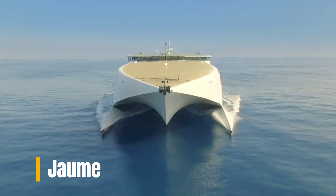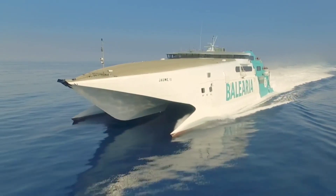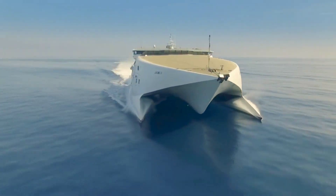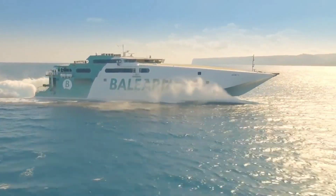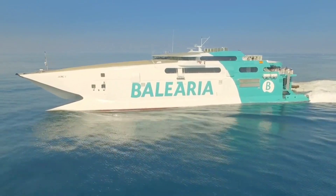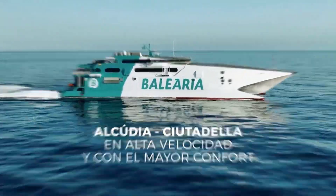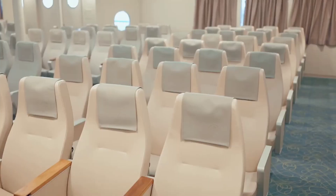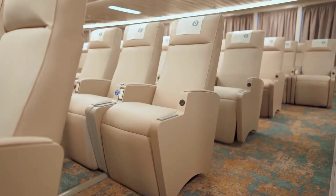Jay catamarans defy the conventional image of small leisure boats by boasting colossal dimensions, reaching up to approximately 266 feet in length and 85 feet in width. These vessels comprise two large hulls connected together, each constructed from eight sealed and waterproof sections. Fitted with robust engines, they maintain a steady cruising pace of around 43 mph, with a top speed of 150 mph, efficiently transporting up to 655 passengers along with 144 items, making them ideal for tourism purposes.